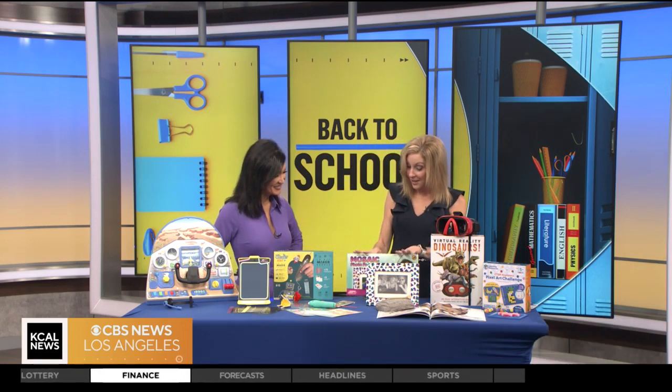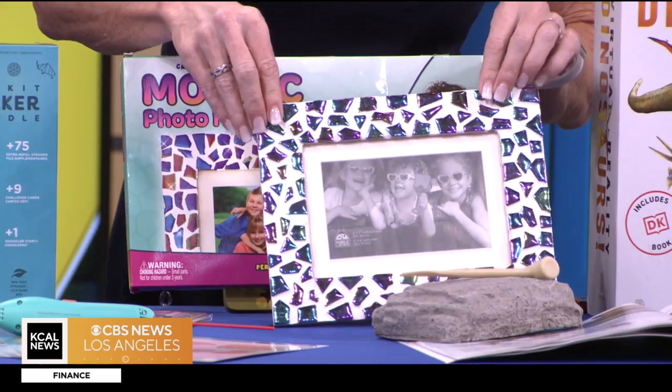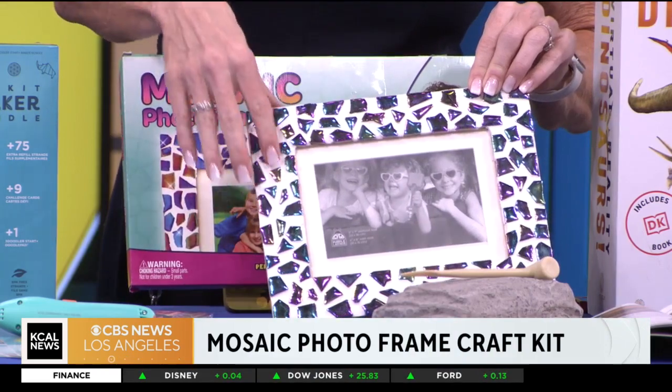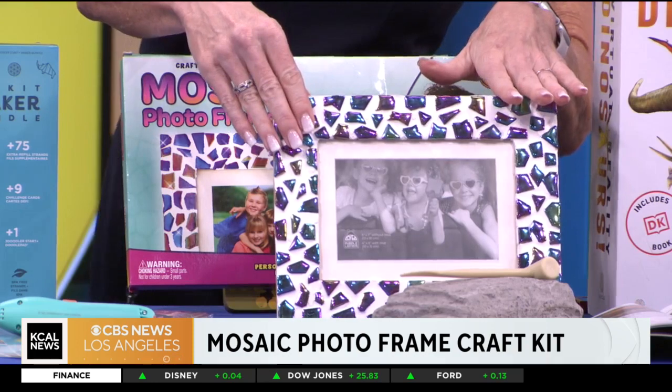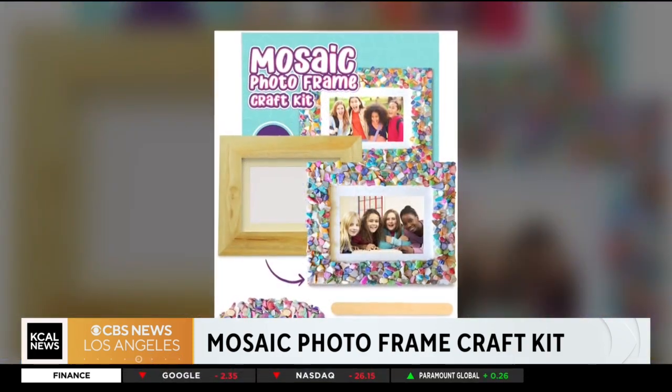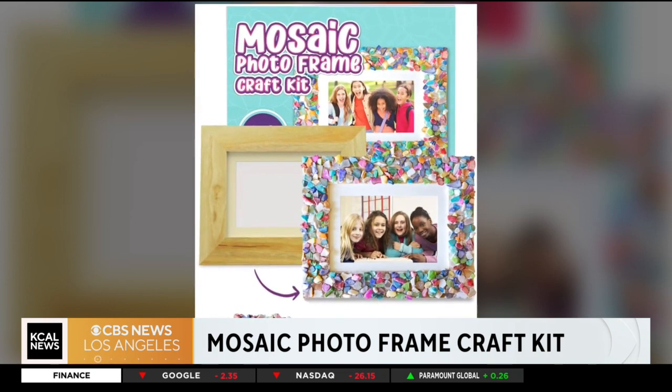A little more on the art side, we're looking at the Build Your Own Mosaic Picture Frame. It comes with all of these beautiful iridescent pieces and plaster that goes in as well. Kids can be really creative in how they place all the pieces, and then use their photography skills to put a picture right in the center. This is from Purple Ladybug — another great one to inspire a love of creativity and art, incorporating the A in STEAM.